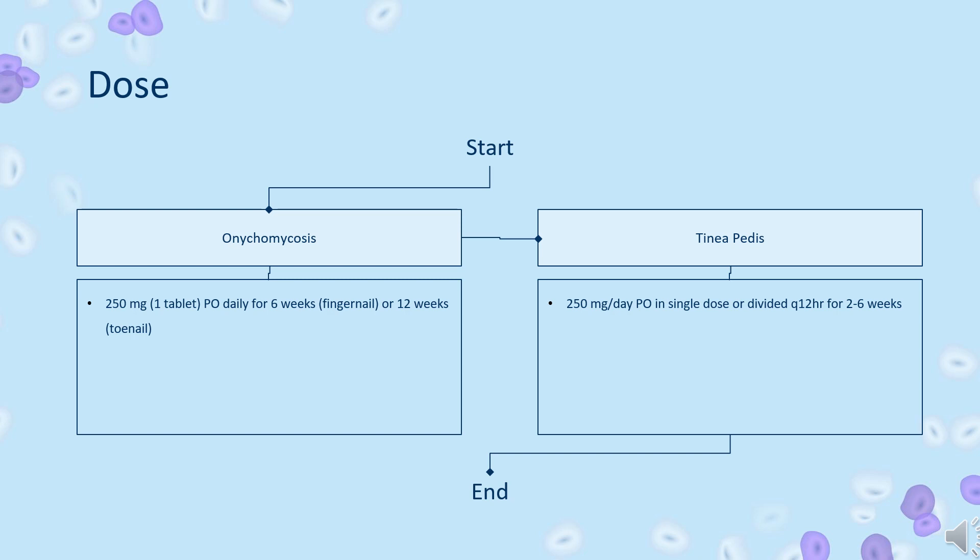Tinea corporis (off-label): 250 mg per day PO, in single dose or divided Q12HR, for 2 to 4 weeks.